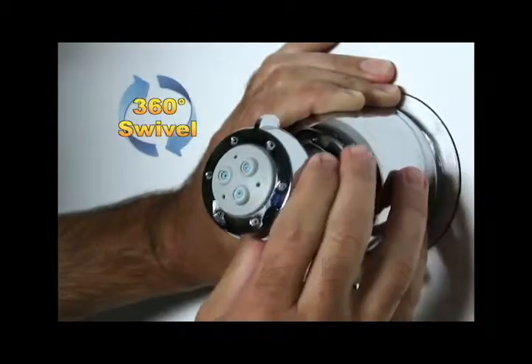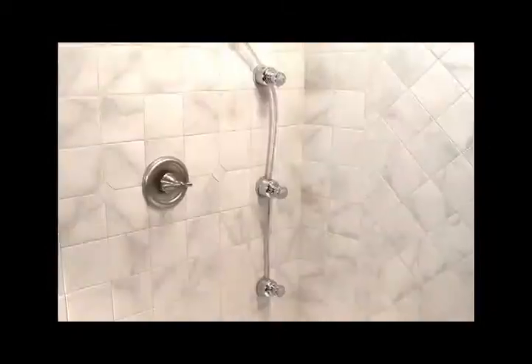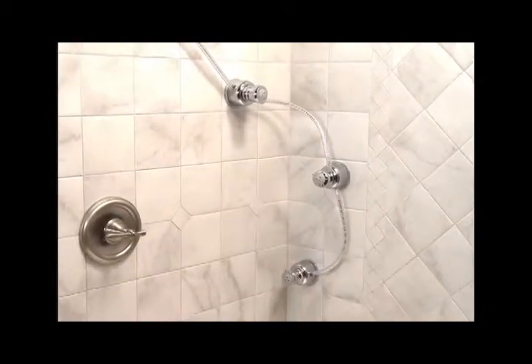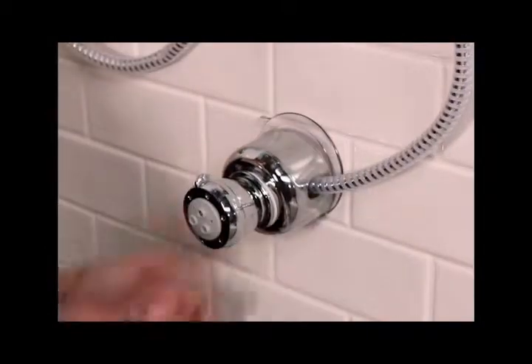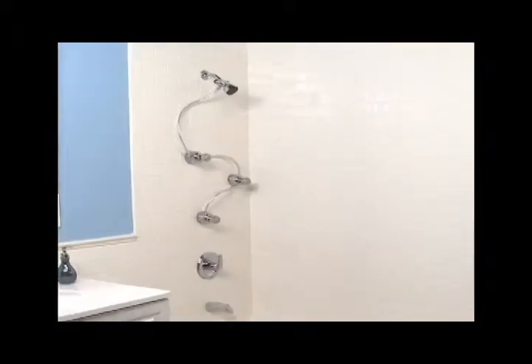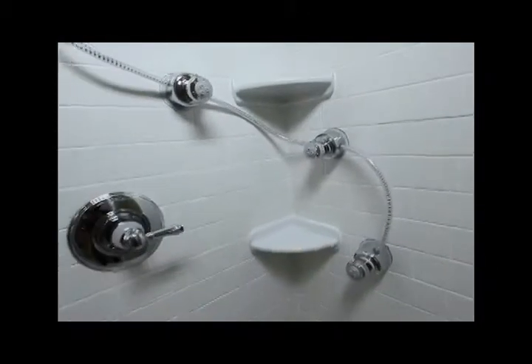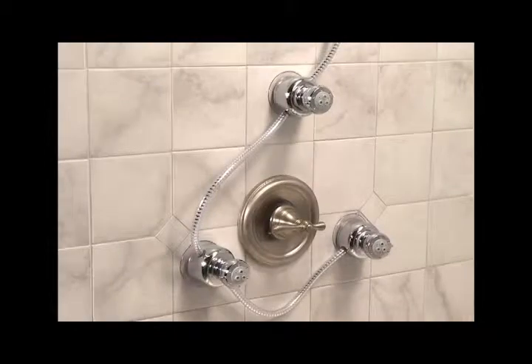Each jet head also swivels, and with a flexible hose design, there are so many options where you can place each spray jet using the easy-to-use suction cups that you can direct the water anywhere on your body. You can use it in a bathtub shower or shower stall, and it can easily fit around a soap dish or hot-cold water valve.